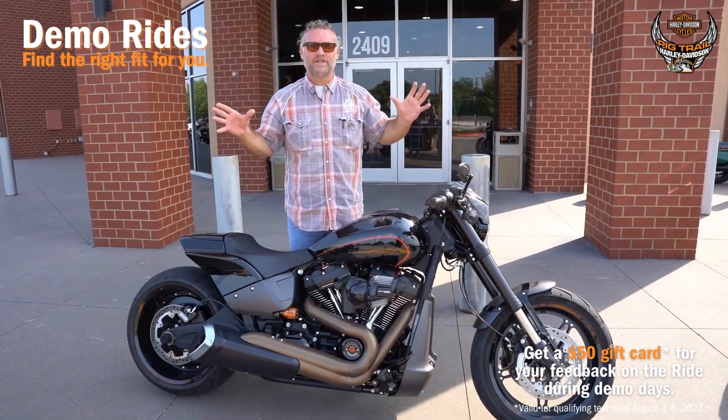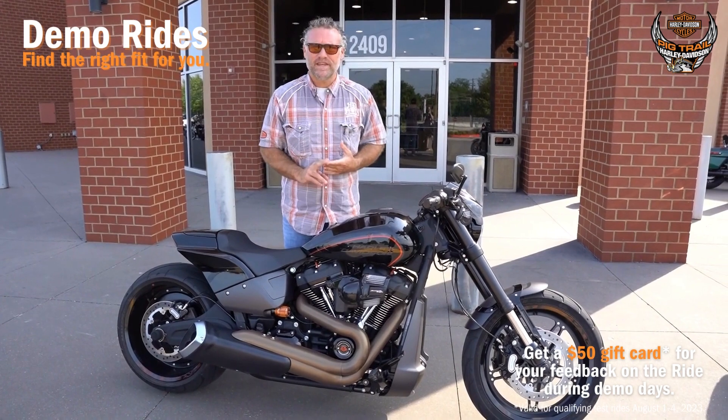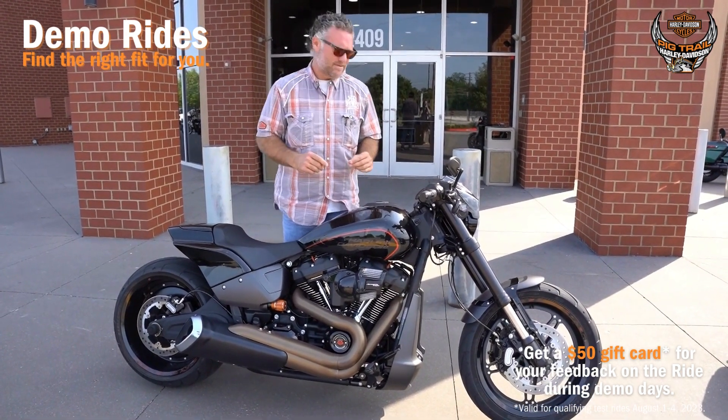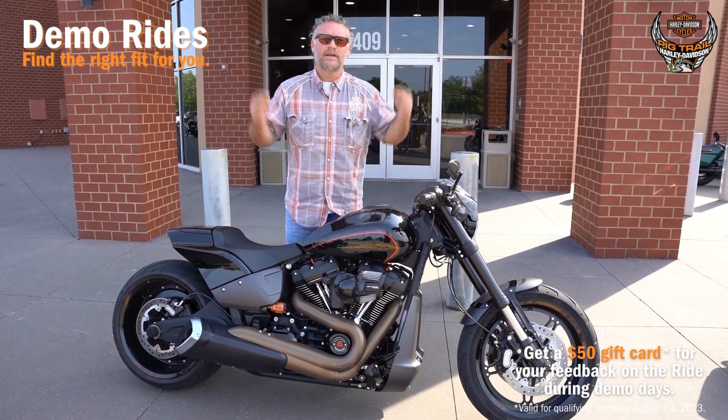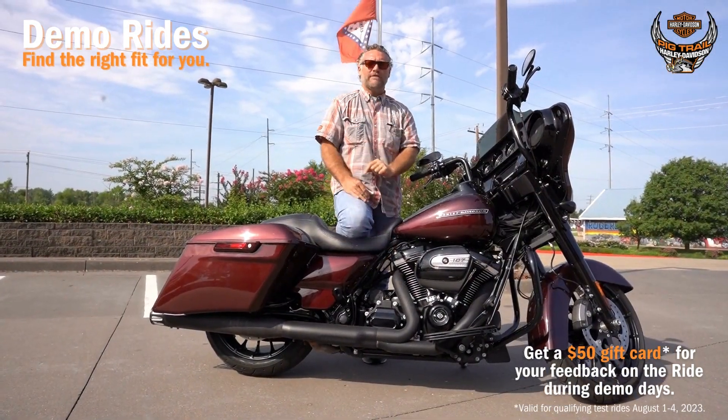Another huge benefit at demo days — if you want to ride a bike that's rare, not very many of them, you don't get to see, and you're like, 'I'd love to ride that, but when am I ever going to do that?' PicTrail Harley-Davidson demo days next week — make sure that you've got the right bike for you.